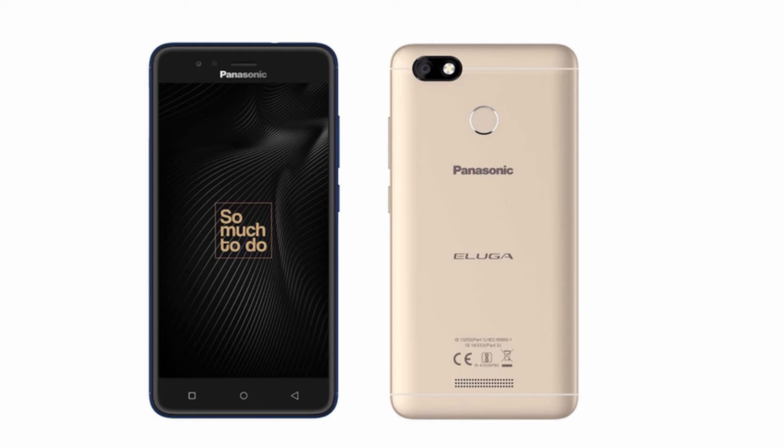We have Android OS with a virtual assistant. We have a 5,000 mAh battery.